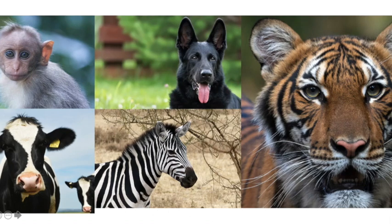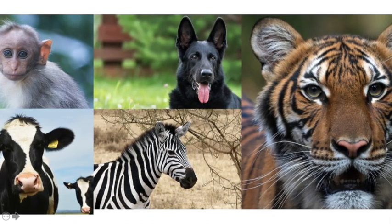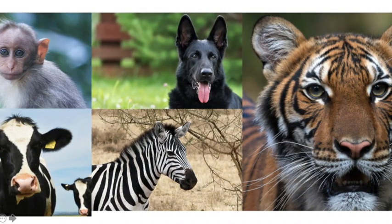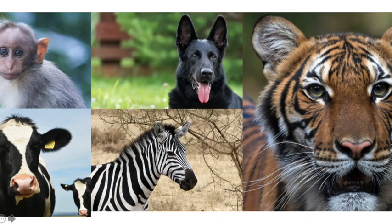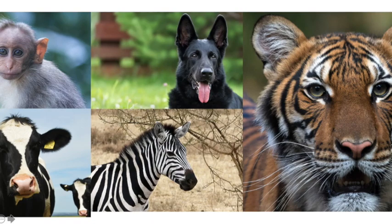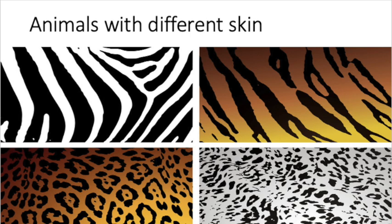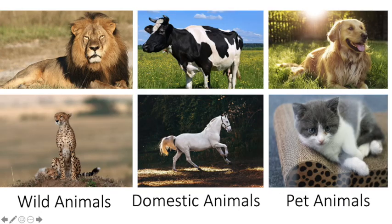Second, ears of different shape and size — you came to know about different animals with ears of different shape and size. Third, we learnt about mammals and different animals with different types of skin. Then we learnt about wild animals, pet animals, and domestic animals.